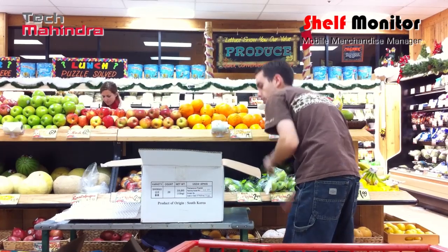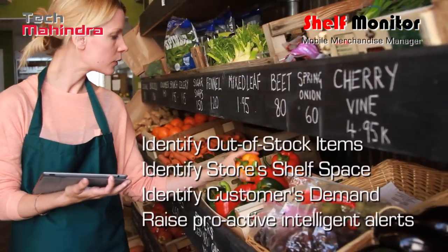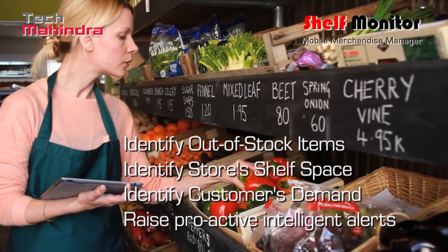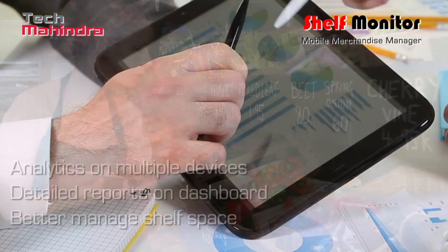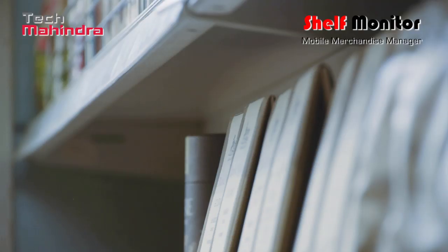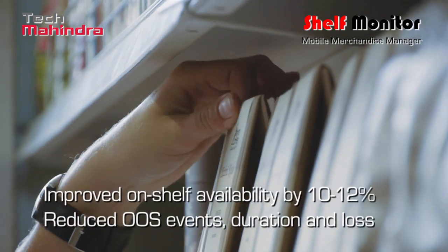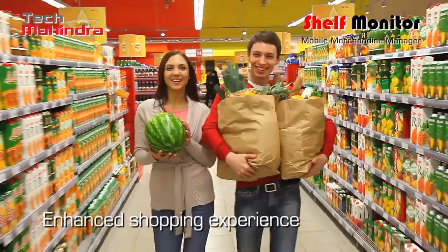This is enabled by the power of the cloud platform. The solution identifies and sends alerts of potential stockout situations, and recognizes the customer's demand patterns through in-depth analytics to help retailers better manage shelf space. It thus maintains a high on-shelf availability on fast-moving items, resulting in enhanced shopping experience.